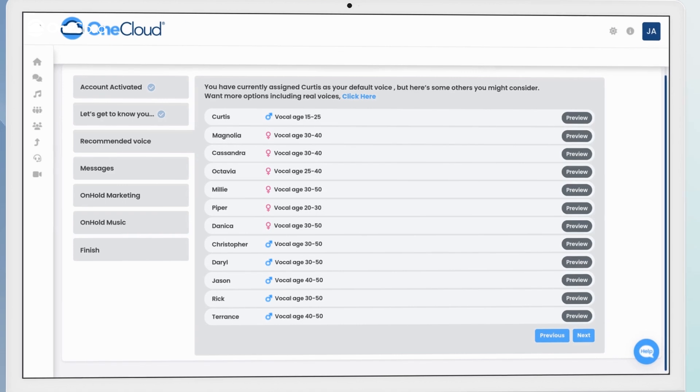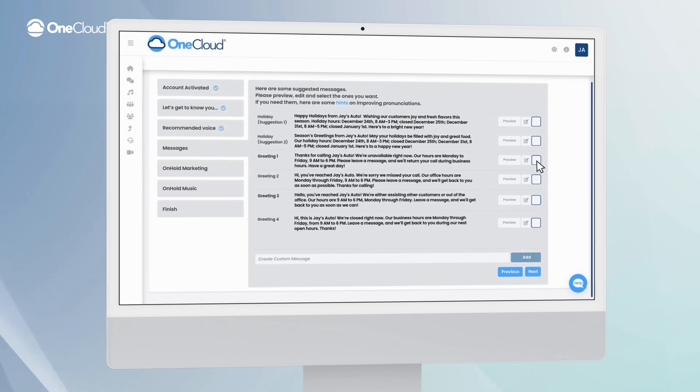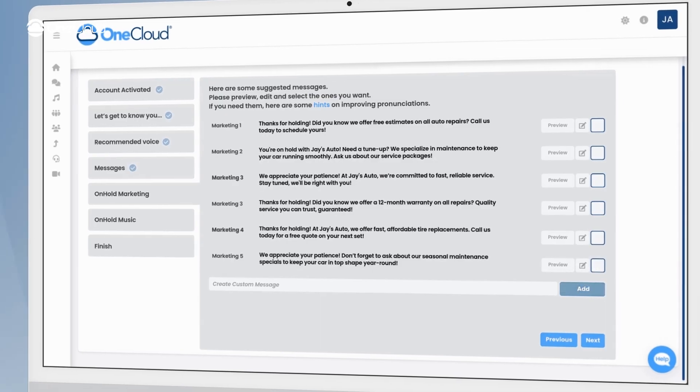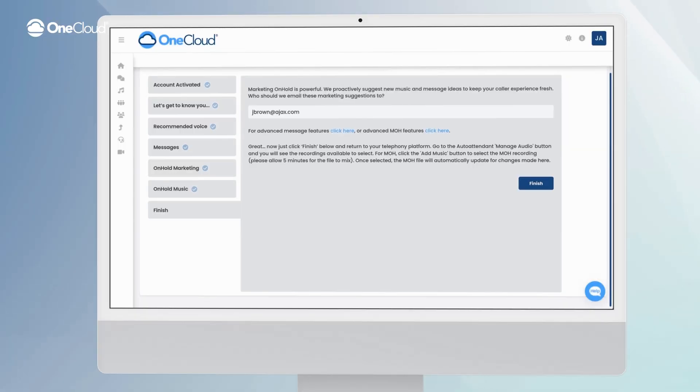Need an upbeat vibe for your sales team or something softer for customer support? No problem. Pick a voice, choose one of the suggested messages or edit the ones that you want. Add some music and preview everything live right in our Voice Studio Portal. Happy with your setup? One click and your greeting or music is instantly live on your OneCloud platform.